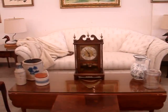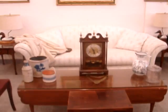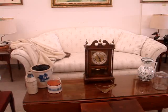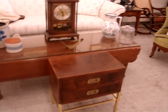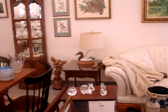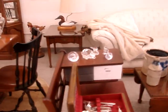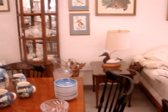A Howard Miller mantel clock. We have a three-piece cherry Hardin grouping — coffee table, end tables — duck decoy lamps, silver flatware, and crystal figurines and animals, many pieces signed.